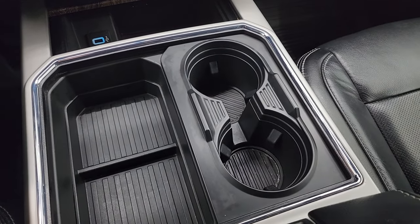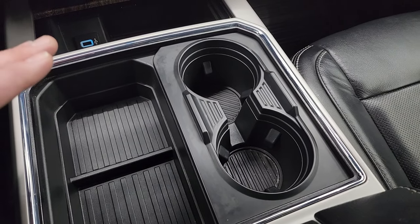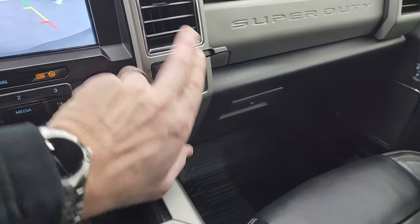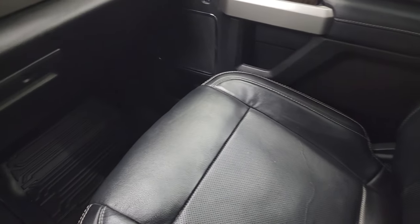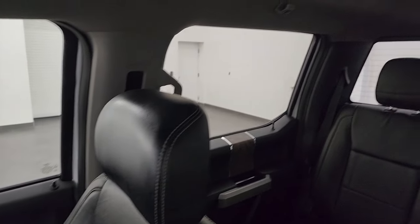Here are your cup holders and storage area — watch this: abracadabra, four cup holders! You also get a 12-volt power point, 110-volt 400-watt max plug-in, and dual glove boxes. The passenger side floor mat and seat are in excellent condition — no rips, no tears. The headliner is in very nice condition as well.